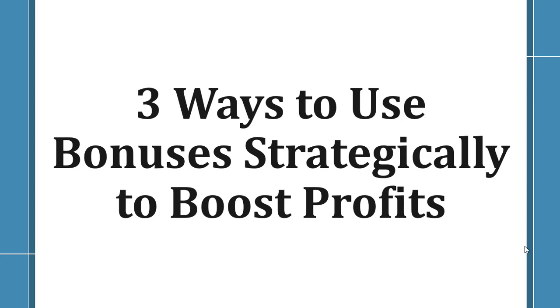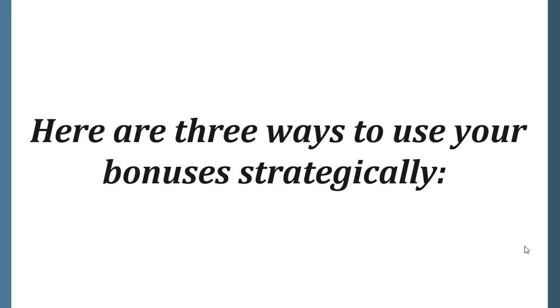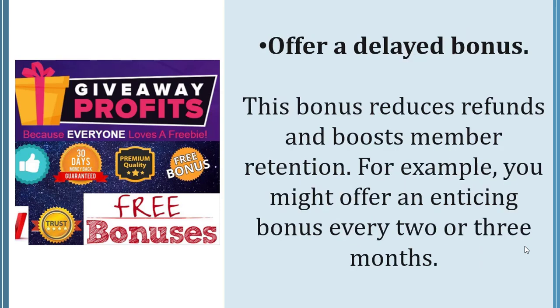Three ways to use bonuses strategically to boost profits. A good bonus can boost the perceived value of your membership site and increase conversions. Offer a bonus that handles an objection — for example, if a common objection is that people don't have time to complete the process you teach in the materials, then offer a bonus such as a tool that speeds up the process. You can also offer a delayed bonus.